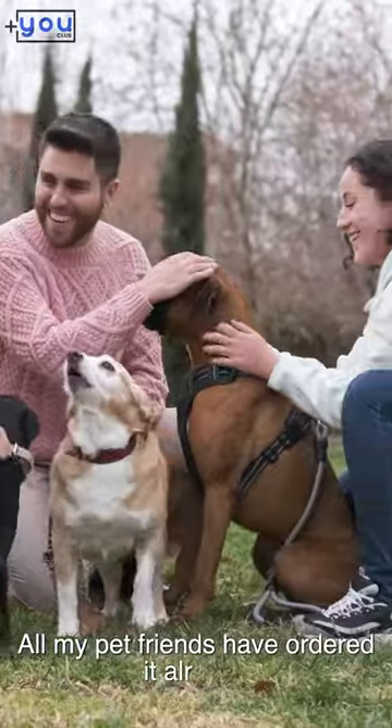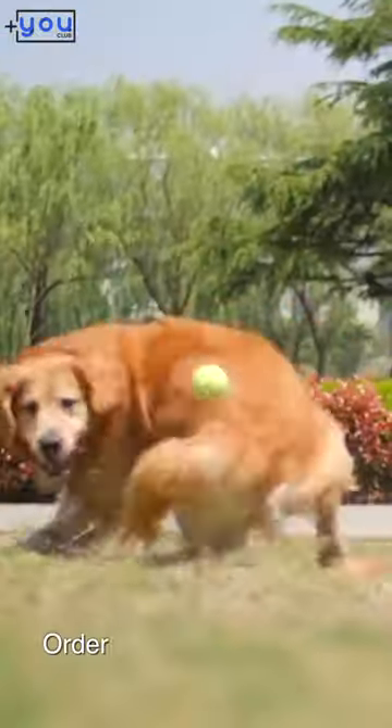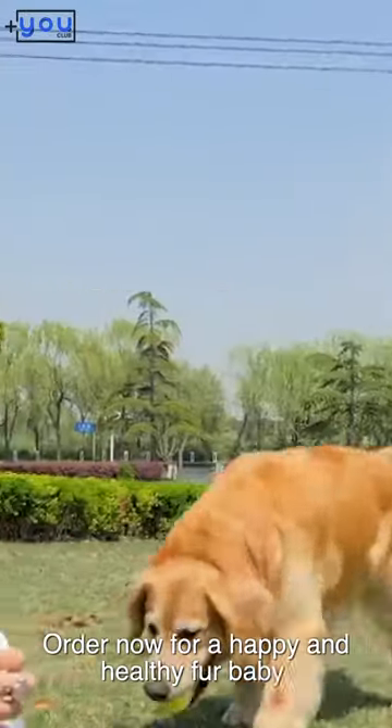All my pet friends have ordered it already. Your happy pet is just a click away. Order now for a happy and healthy fur baby.